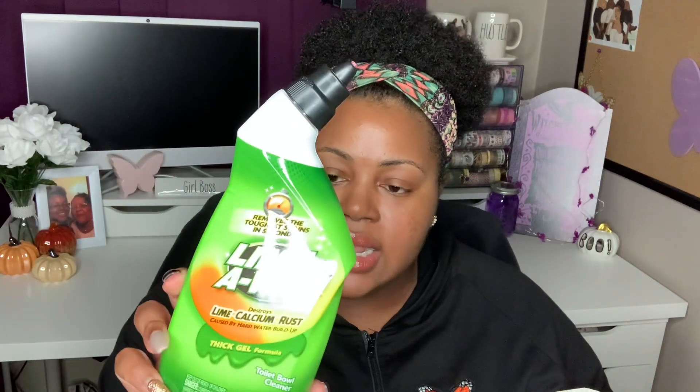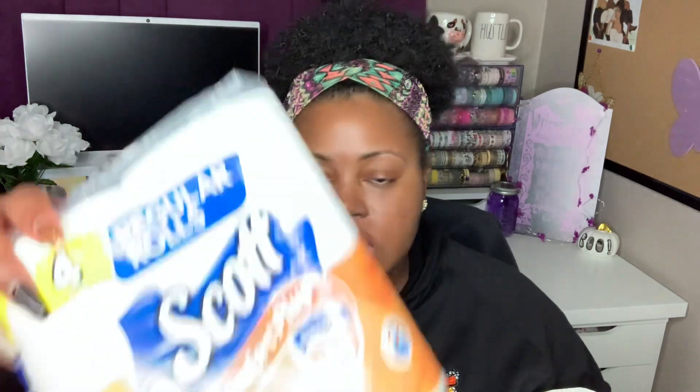I also picked up some Lime-A-Way bathroom cleaner — it's a gel toilet bowl cleaner for lime, calcium, and rust. And we grabbed a four-count package of Scott tissue and one paper towel roll to add to our stash. That's everything I picked up at Dollar Tree! Thank y'all so much for watching. Make sure to give the video a thumbs up, subscribe, and comment below to let me know what essential items you like to pick up at Dollar Tree — maybe it's something I never thought of!